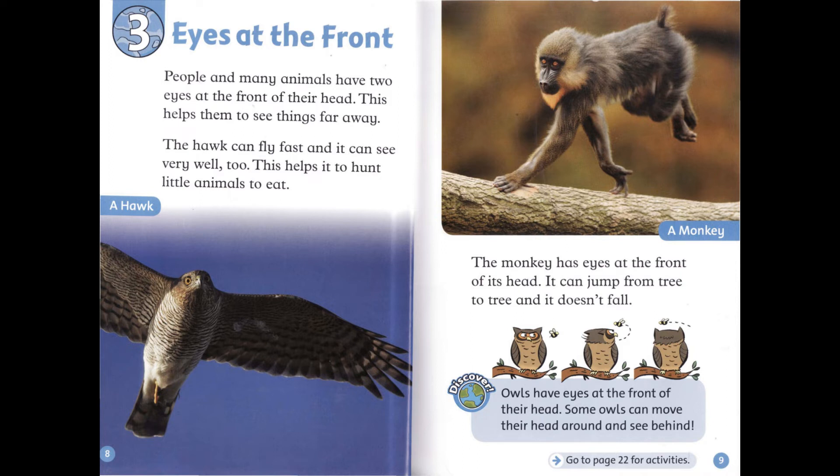People and many animals have two eyes at the front of their head. This helps them to see things far away. The hawk can fly fast, and it can see very well, too. This helps it to hunt little animals to eat. The monkey has eyes at the front of its head. It can jump from tree to tree, and it doesn't fall.